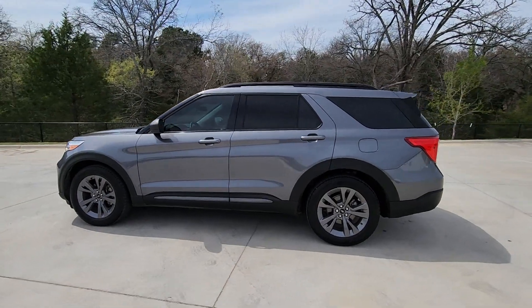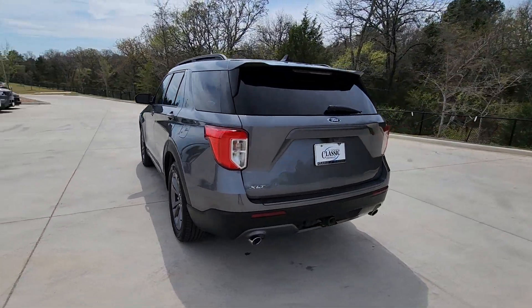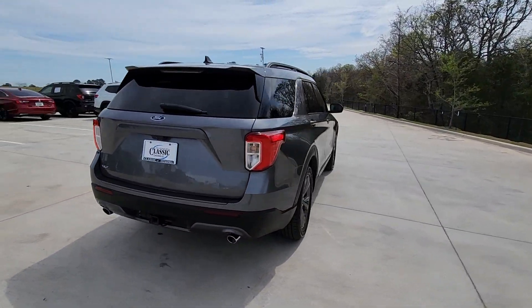You just found the 2021 Ford Explorer. With less than 70,000 miles on the odometer, this vehicle provides excellent value.